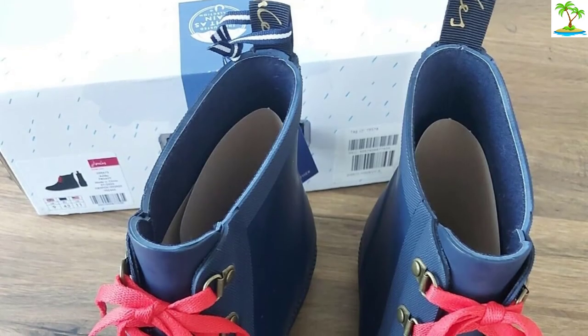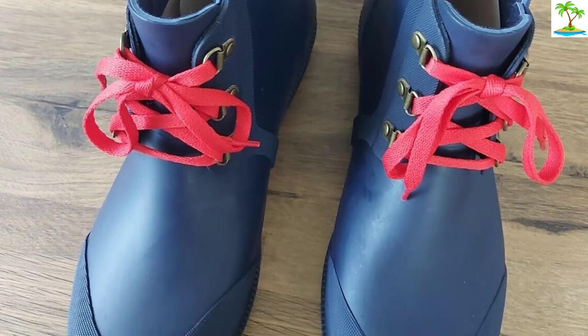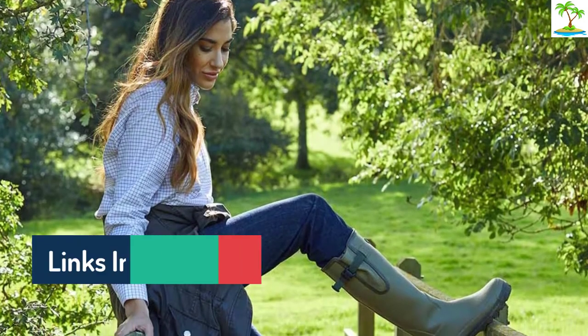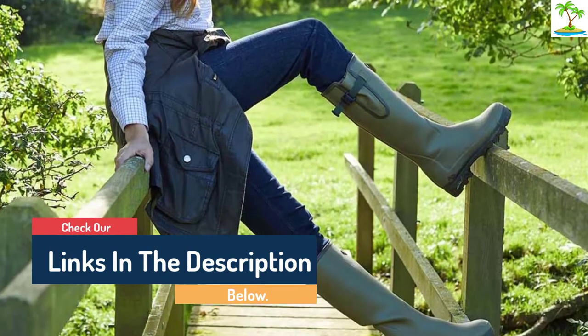Hello guys, today in this video we are going to help you find out the best Wellington boots on the market. I made this list based on my personal opinion and I tried to list them based on their quality, durability, customer reviews and more. If you want to see their price and find out more information about them, you can check our links in the description below.